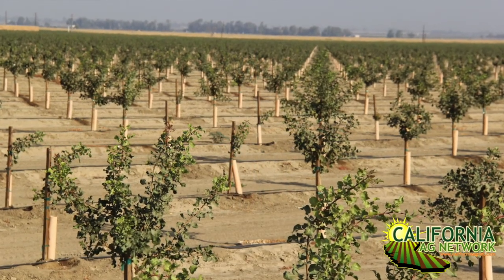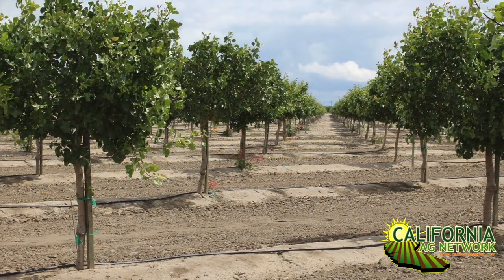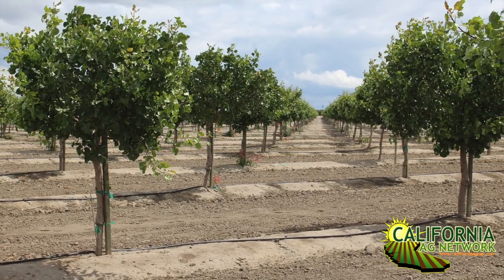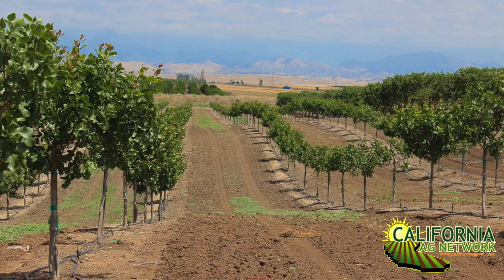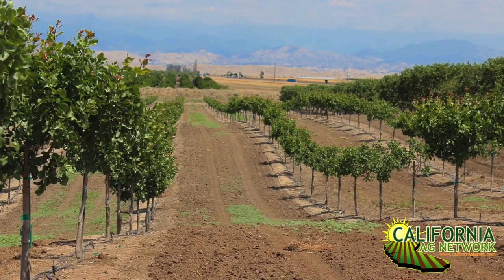There's a lot of new acreage going in, and one of the things that they're going to be needing to look out for, at least in the first several months to a year, is some key pests. I've got David Haviland from the UC Cooperative Extension, based in Kern County, an entomologist to address some of those issues.